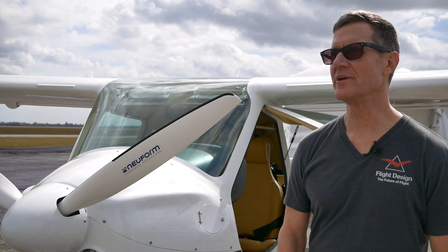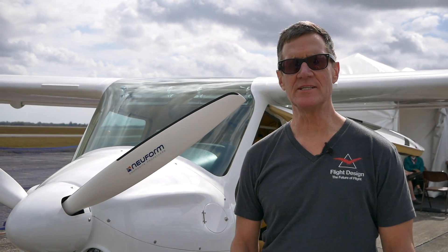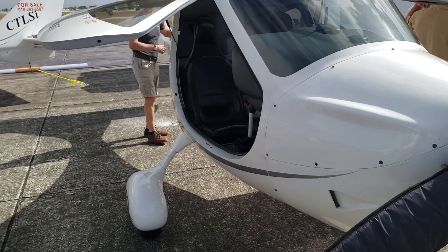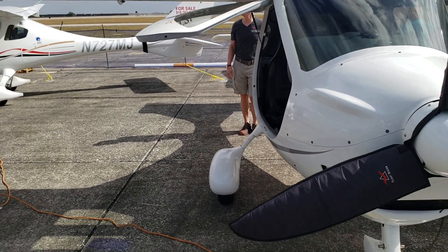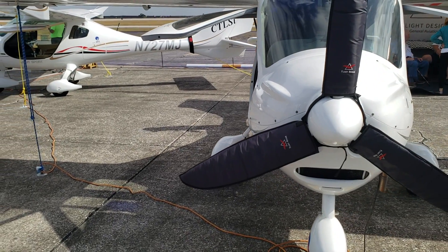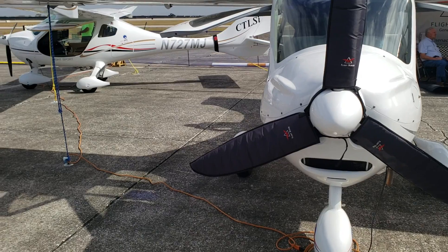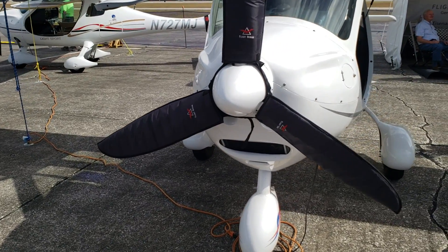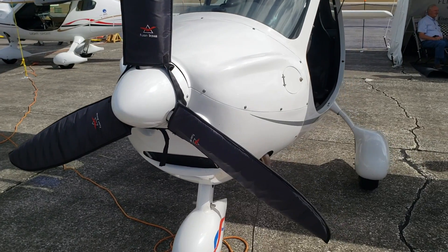We're standing in front of a representative CTLSI GT model we're importing now. Many people are familiar with the CT — the LS stands for light sport, the I stands for injection, and the GT is the Grand Touring Edition, which we're importing currently.